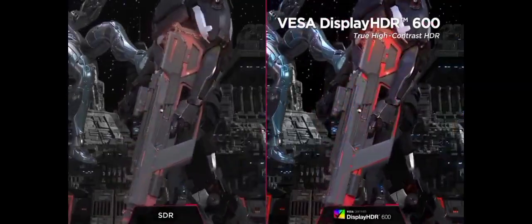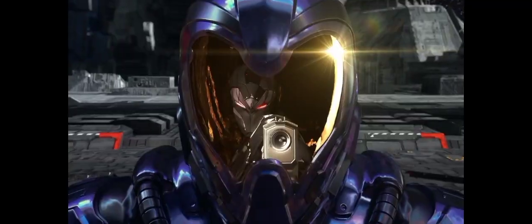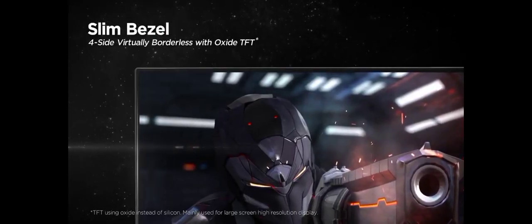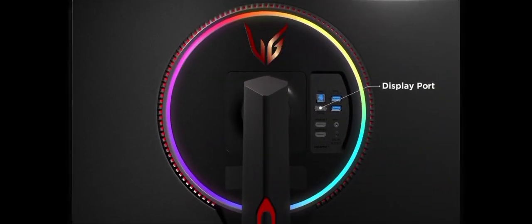Overall, the LG 27GN950-B is a top-tier gaming monitor that combines cutting-edge technology with stunning visuals, making it a must-have for serious gamers and content creators.